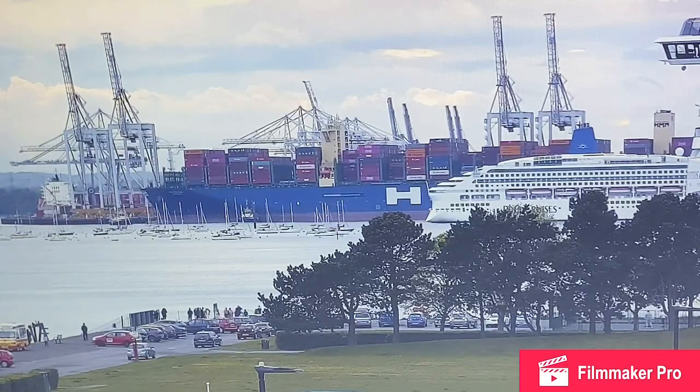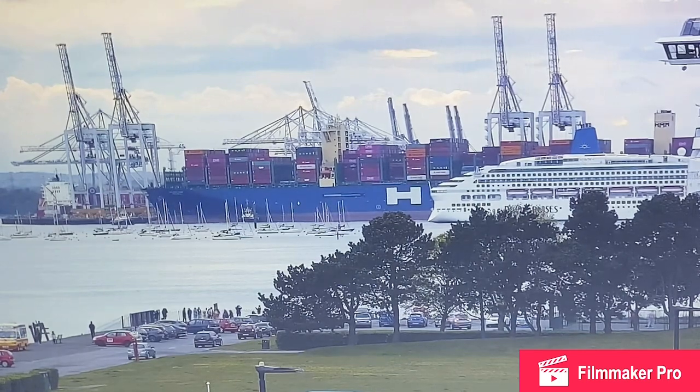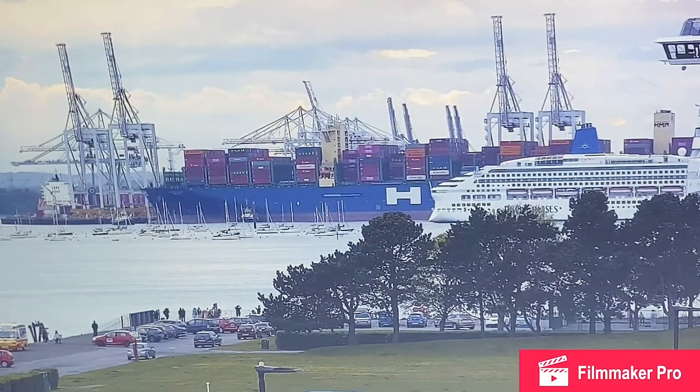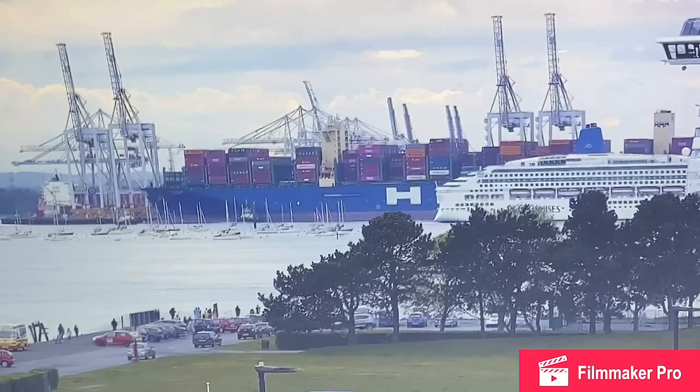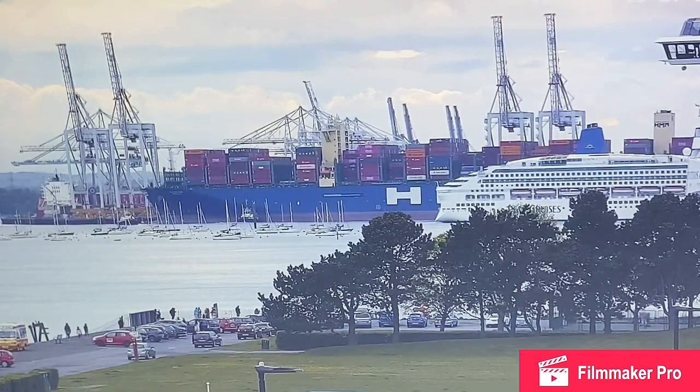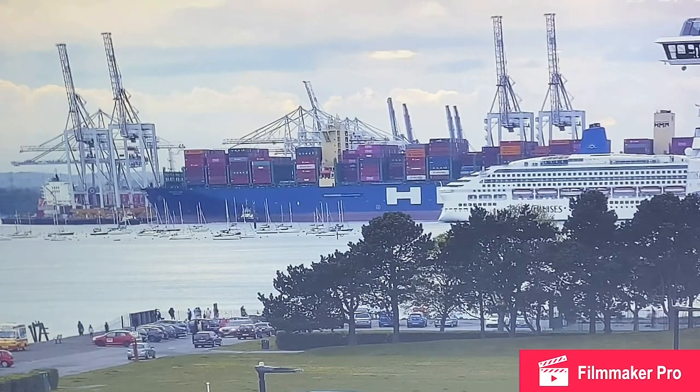Ahoy shipmates! Today we have Aurora departing Southampton. This will be a fun one. MSC Vichuza is on the right hand side of your screen — she is the biggest MSC ship ever. You can just see her bridge in the top right. For Aurora, you'll be able to see her amazing Union Jack on the front of the ship in a minute, and you can also see her blue horn which was put in in 2014.